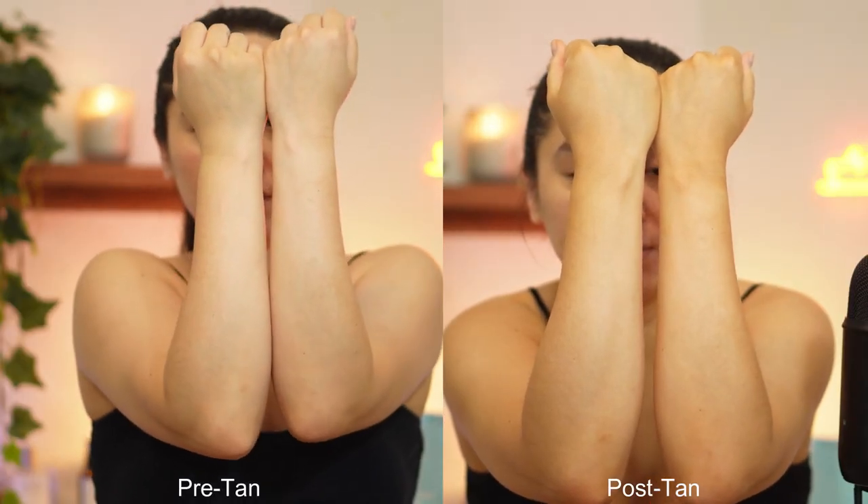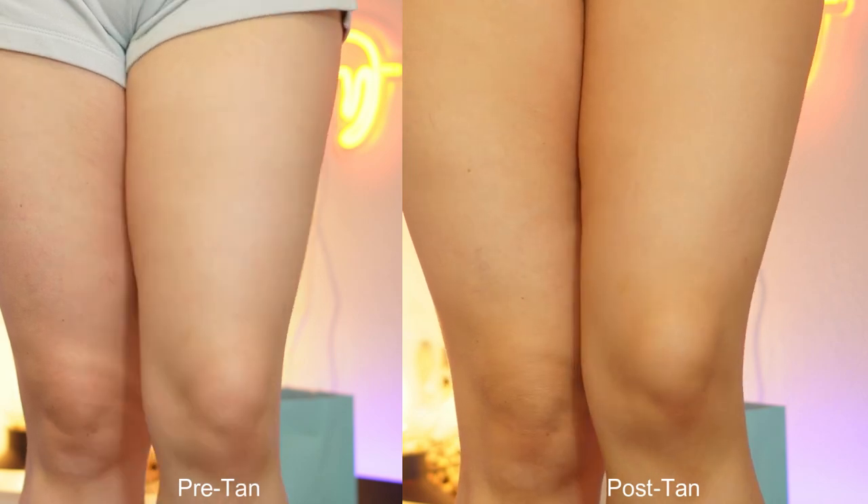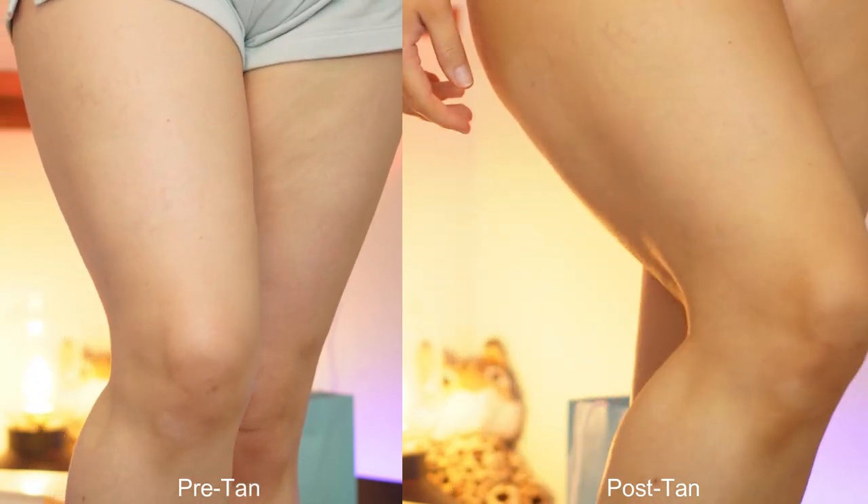It looks beautiful. I love the color. I think this is my most natural color yet, though I've only tried two tanning mousses at this point.